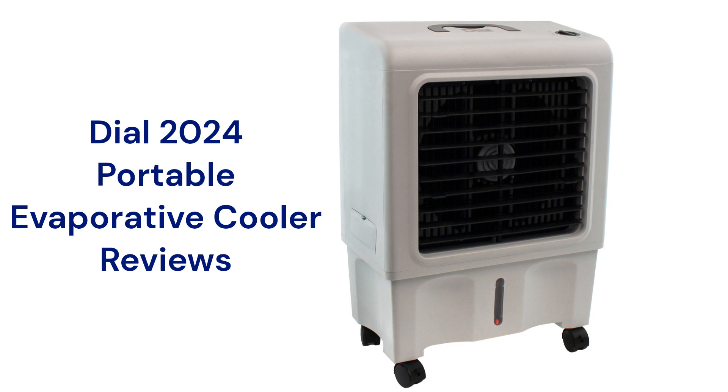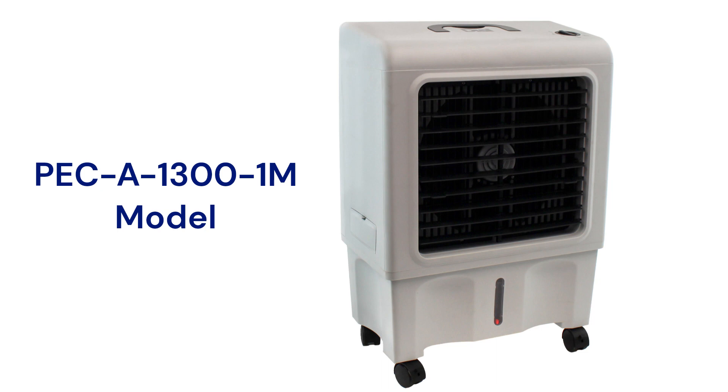This brand is made in China and can be purchased through their Amazon store. The PECA 1300-1M Cooler is a basic unit with a 3-speed motor and manually adjusted louvers, which does not circulate the air as well as brands with swing louvers.